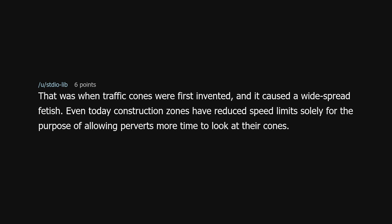That was when traffic cones were first invented, and it caused a widespread fetish. Even today, construction zones have reduced speed limits solely for the purpose of allowing perverts more time to look at their cones. A Tomb Raider, Austin Powers crossover would be groovy, baby.